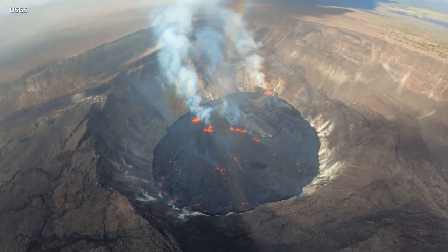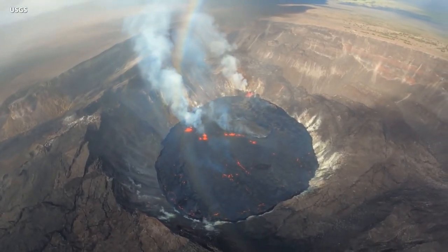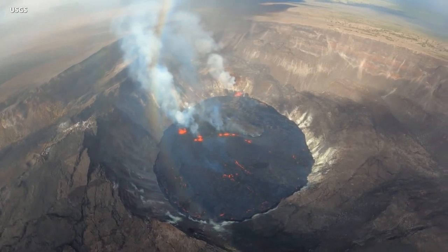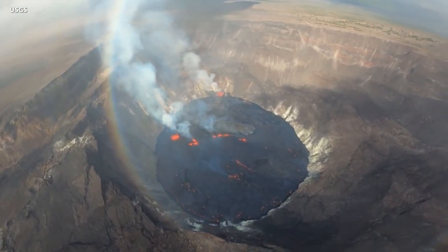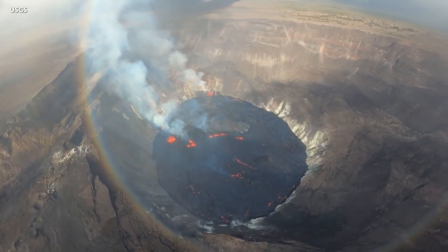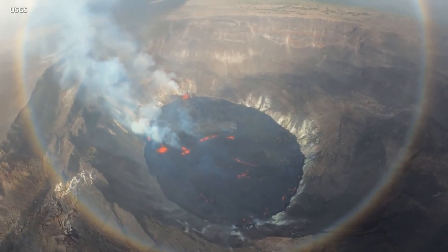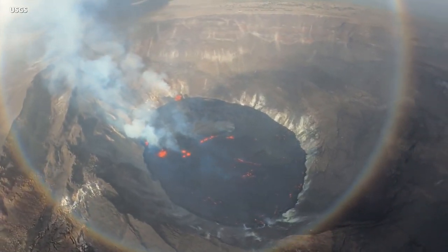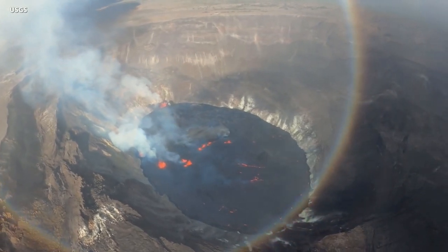Sulfur dioxide emission rates remain high and on Thursday were estimated at around 20,000 tons per day. This is significantly lower than the initial emission rates of 85,000 tons per day that were measured just after the eruption started on Wednesday afternoon. The increase in gas emissions prompted a new message from the Hawaii Department of Health, letting residents and visitors know that poor air quality may cause problems with respiratory health, especially in sensitive individuals.